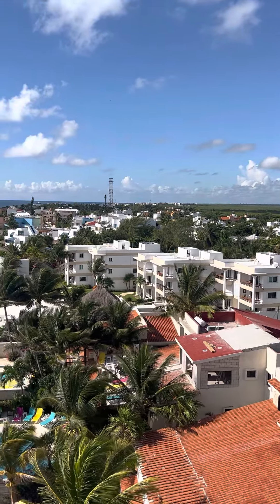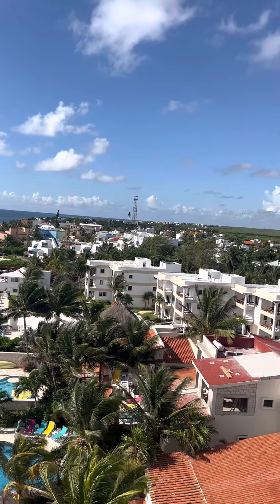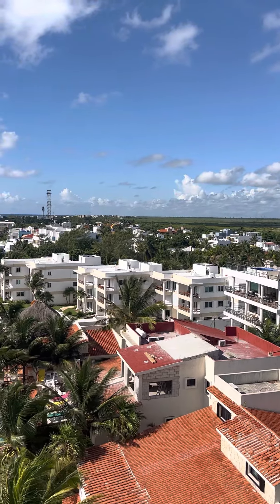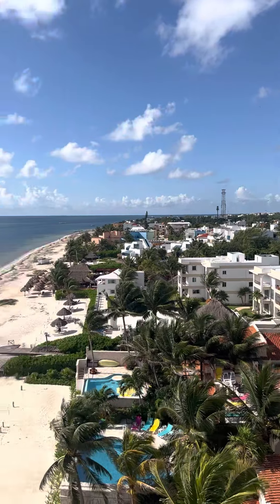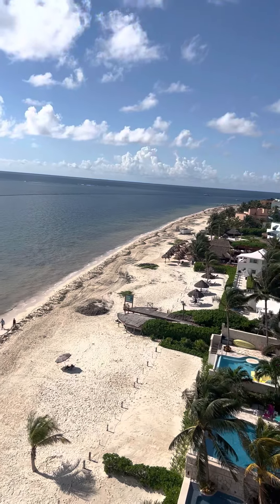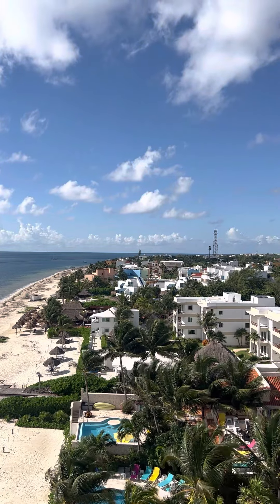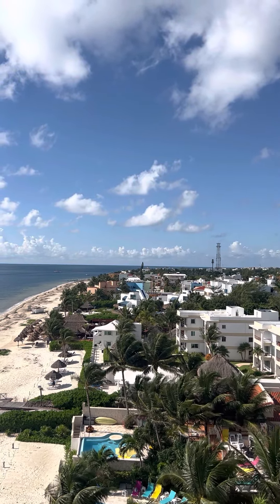We've got little resorts here with little pools and everything where you can stay. I would love to find out how you rent those little white ones down here — it'd be cool to stay in one of those and have your own little pool. People are walking on the beach and you can walk all the way to town. Right in the center there's a little Christmas tree — that's where town is, over there to the right.